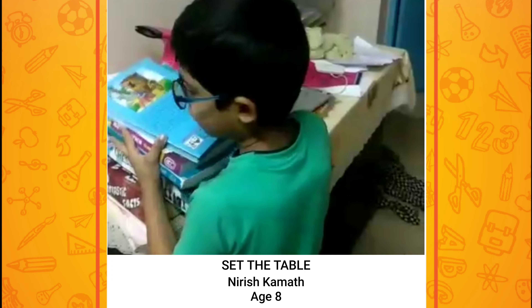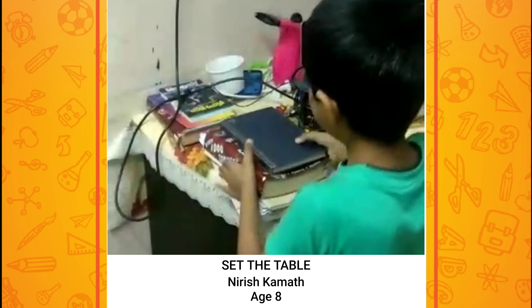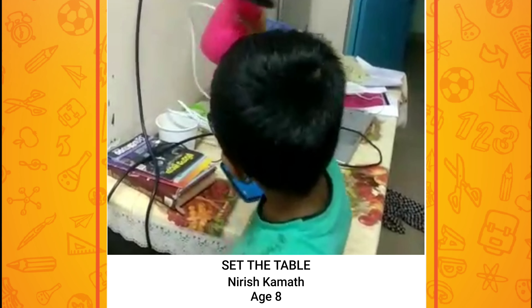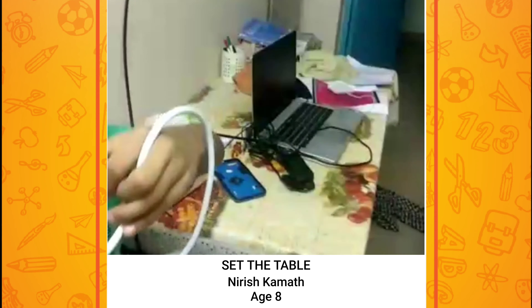First, we will remove the books and items on this blue table. And I will take this steaming machine.